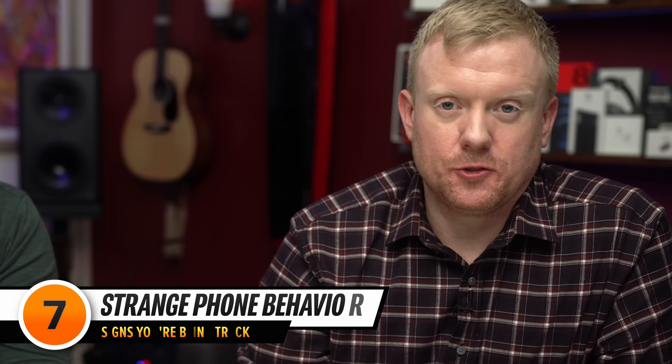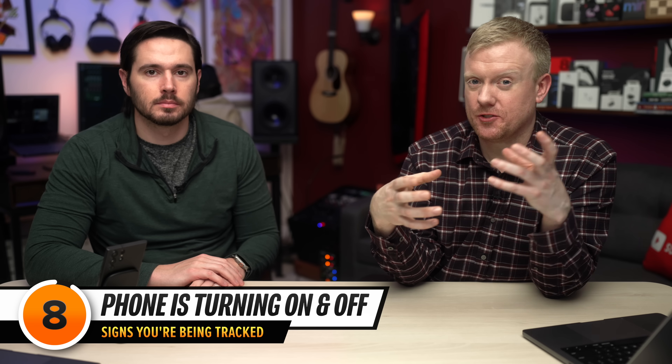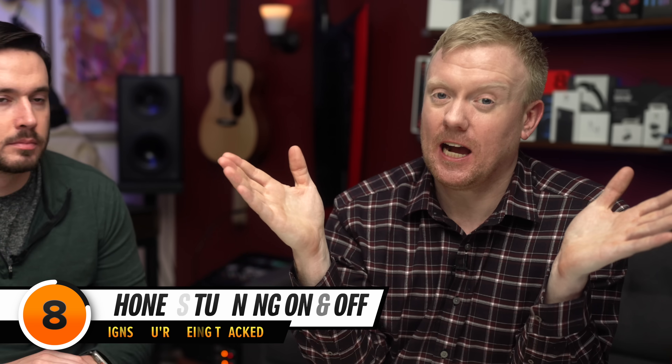The next sign is if your phone is randomly waking up or making sounds. Bear in mind that Android has a feature called Edge Panels that could be the reason for this. The next sign is if your phone is turning off and turning back on randomly. However, these could just be signs of software issues with your phone, not necessarily that you're being tracked. If your phone's heating up, don't automatically assume that you're being tracked.